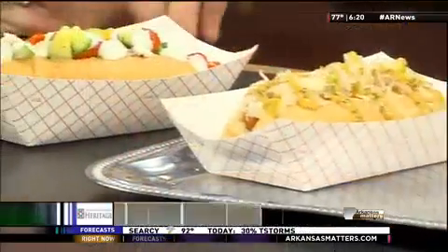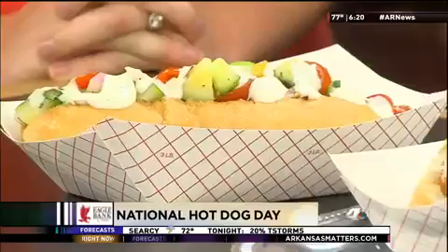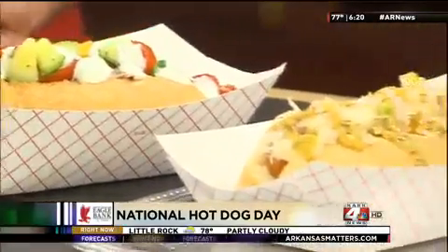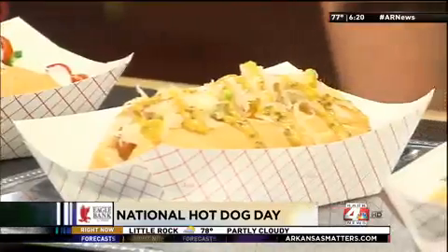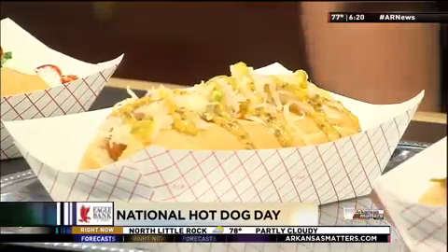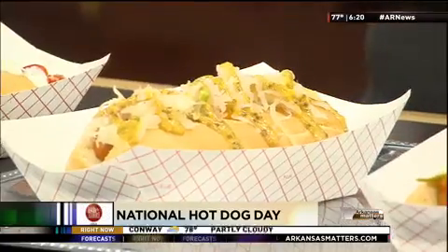This right here is our Grease Lightning. It's a Greek salad with a Greek feta sauce. This one right here is the Krautwagen — I love the name. It's a sauerkraut salad, so it's kind of spicy and sweet with a homemade spicy brown mustard on top of it. I think I may have to try that. Yeah, it's really good.